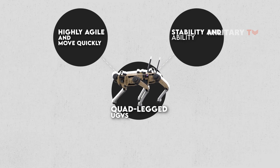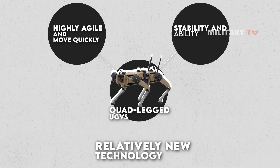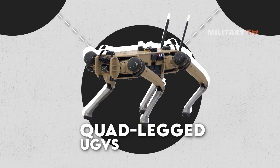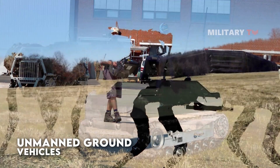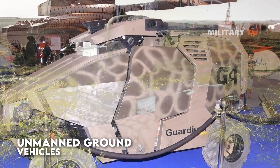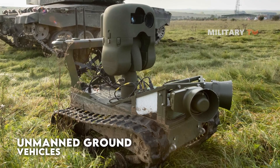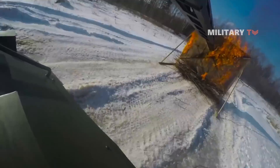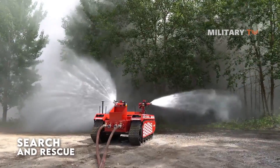In general, quad-legged UGVs are still a relatively new technology, and there is ongoing research and development in this area to improve their capabilities and versatility. The development of unmanned ground vehicles has a long history that dates back to the early days of robotics. The first UGVs were developed in the 1950s and 1960s and were primarily used for military and industrial applications. Over time, UGVs have become increasingly advanced and versatile, with a wide range of applications in fields such as agriculture, environmental monitoring, search and rescue, and logistics.